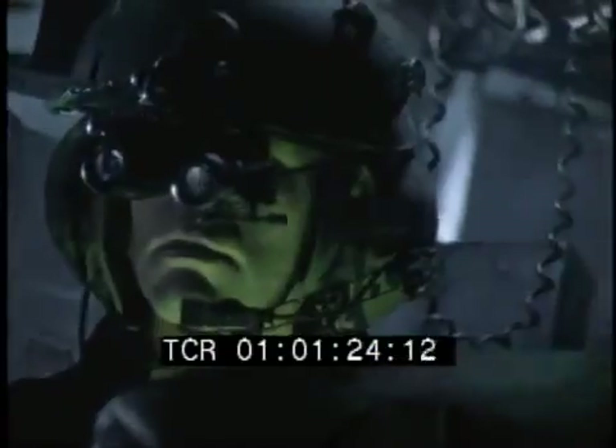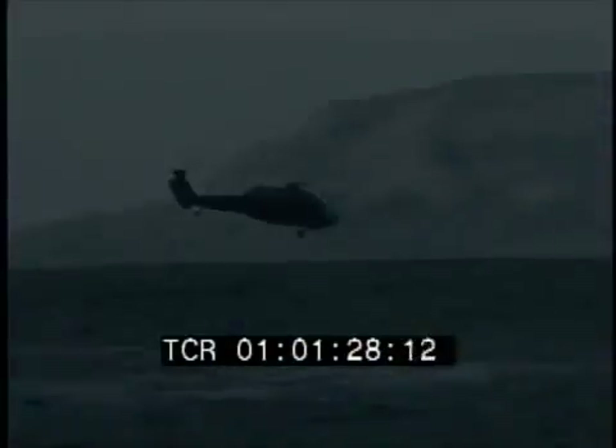Base, this is Hawk 5. We are surrounded by hostiles. Over. We'll be there in two minutes. Hold on. Over. Data from the helicopter's different systems is integrated into the advanced signal data converter, the ASDC, the brain of the AHUG-24.